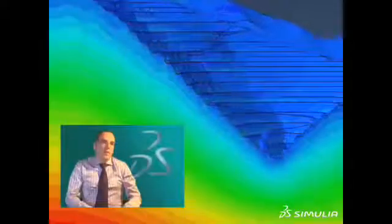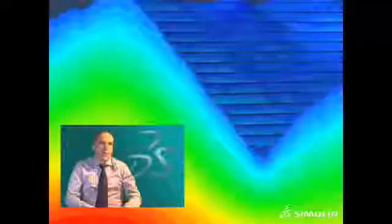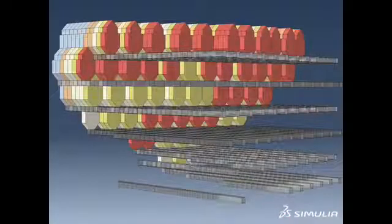The latest features in Abaqus, such as cohesive elements or the new pore pressure flow elements, enable realistic multi-physics simulation in geotechnical applications.